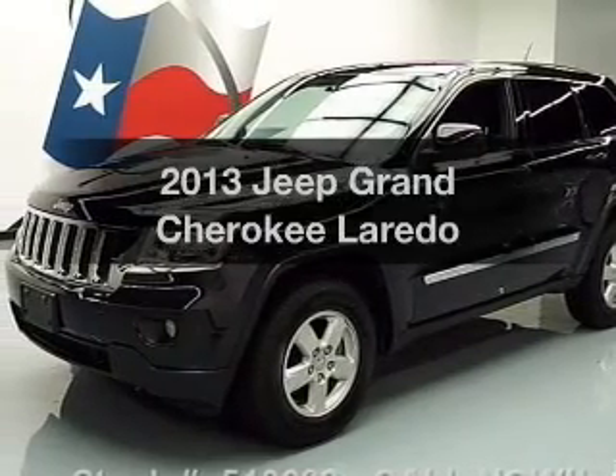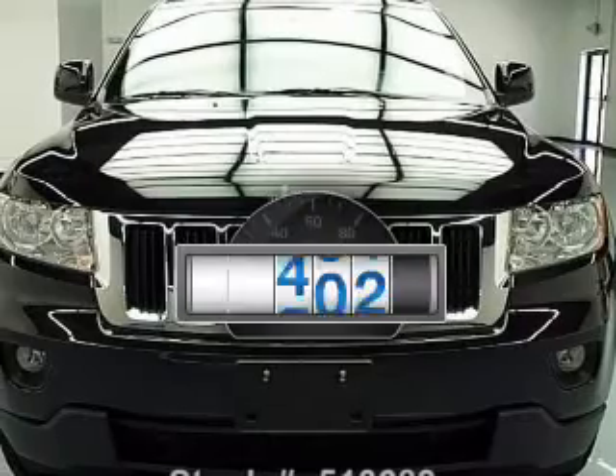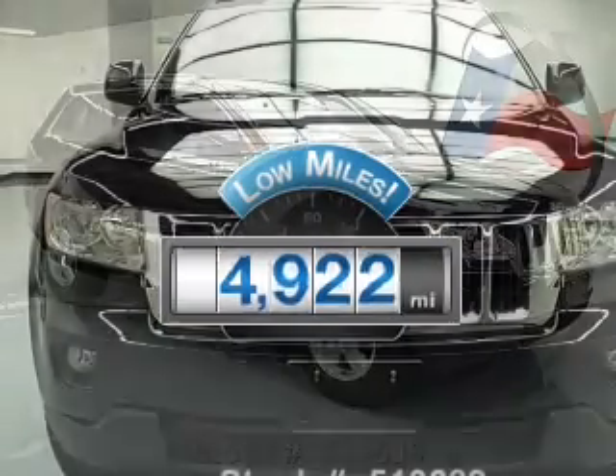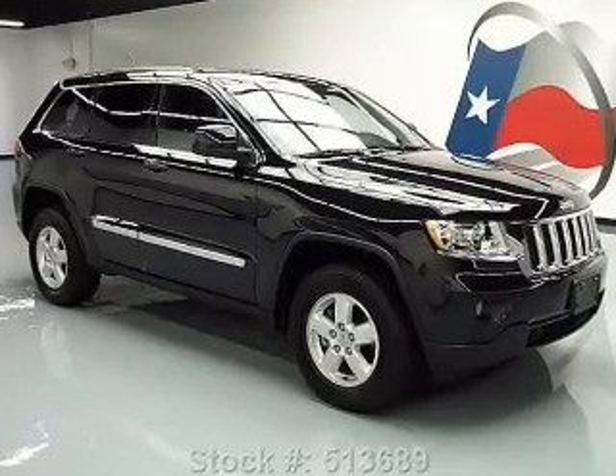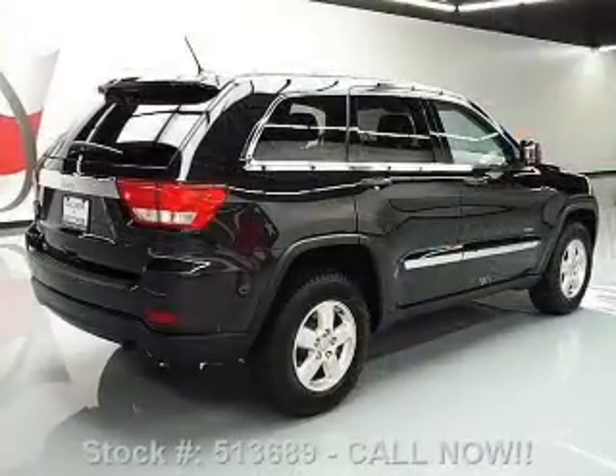Introducing the 2013 Jeep brand Cherokee. This is the set of wheels you've been looking for. A low odometer reading makes this vehicle a great value at this price. With a reliable six-cylinder engine, the powertrain includes four-wheel drive driven by an automatic transmission.